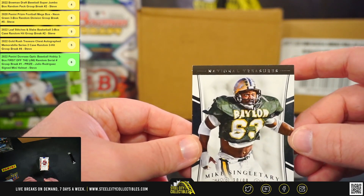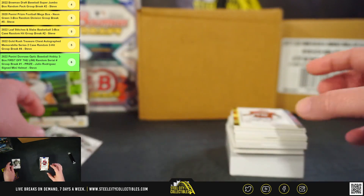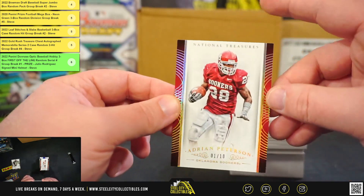Alright, so we've got Mike Singletary, number 20 of 99. Nice card here, number 1 of 10, Adrian Peterson.